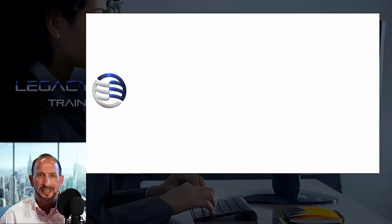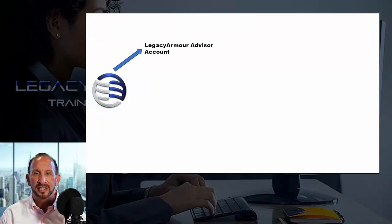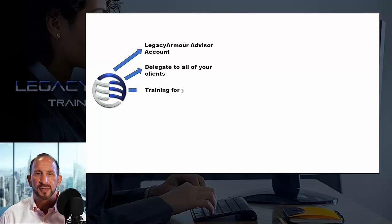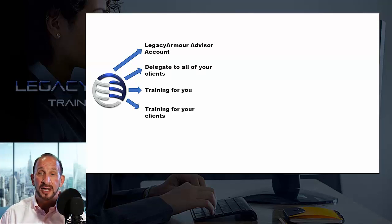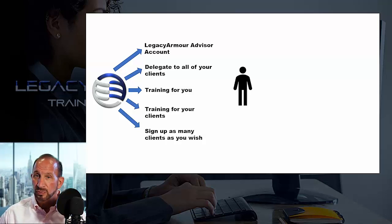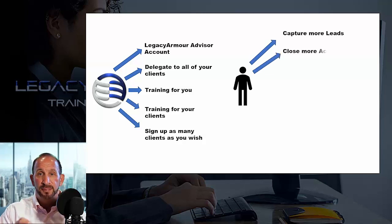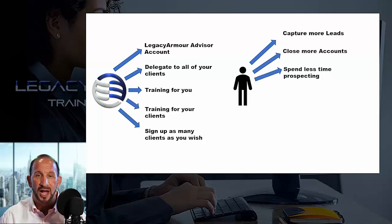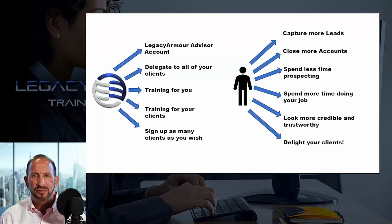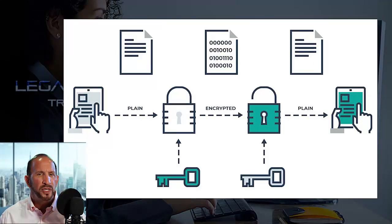So what do you get exactly? You get a Legacy Armor Advisor account, you get to be the delegate for all of your clients so you can access their vaults and see their information, you get training on the system and online support for you and your clients, and you get to set up as many clients as you want all under your advisor umbrella account. You'll be able to capture more leads, close more accounts, spend less time prospecting, spend more time doing your job, look more credible and trustworthy, and delight your clients. We're frequently asked how secure is the information — we use what is known in the industry as zero-knowledge end-to-end encryption, so secure that even we can't break it. It's the same encryption standard used by the US government to secure top secret documents.